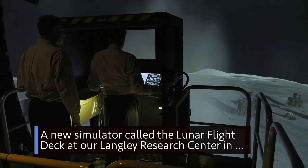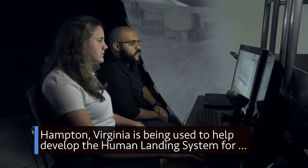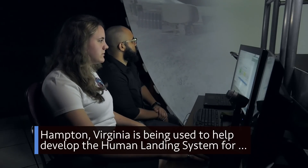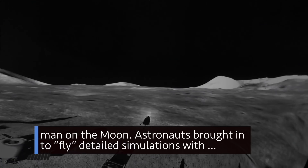A new simulator called the Lunar Flight Deck at our Langley Research Center in Hampton, Virginia, is being used to help develop the human landing system for our Artemis program that will land the first woman and the next man on the moon.